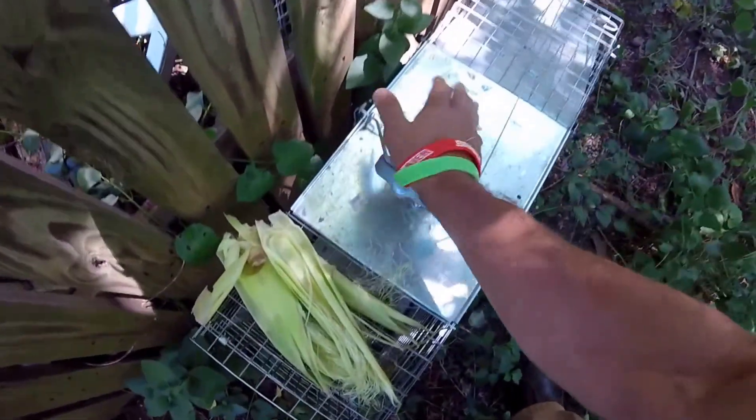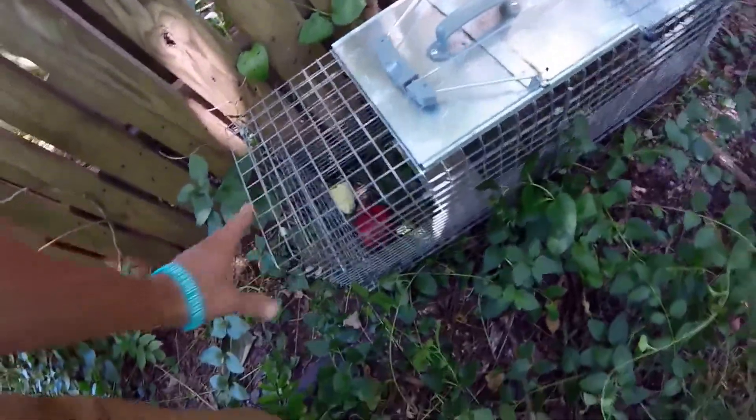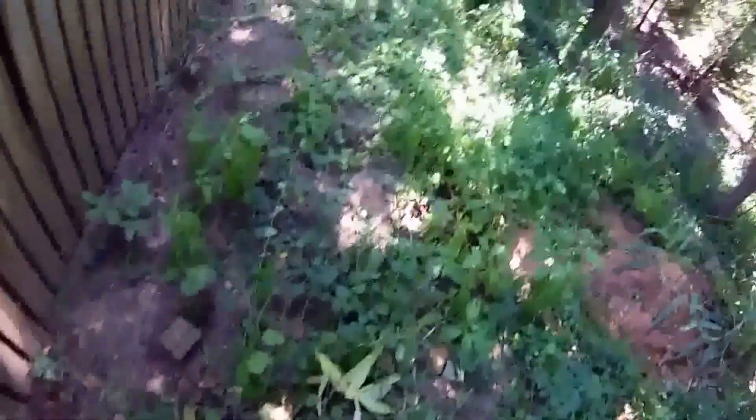I'm going to just set this right here. Do a little bit of this action. Let's see if we can't catch this. There's something on there. Let's get back.